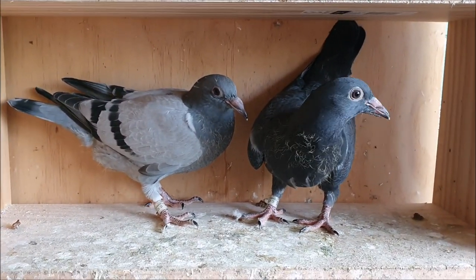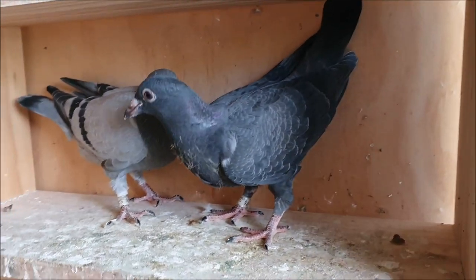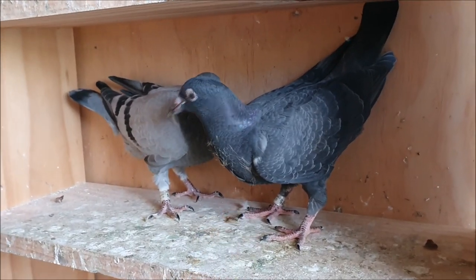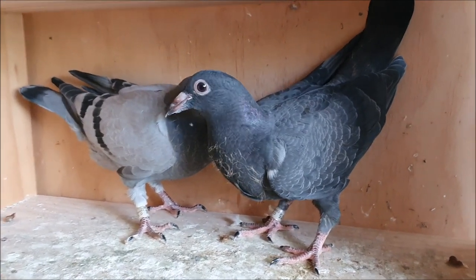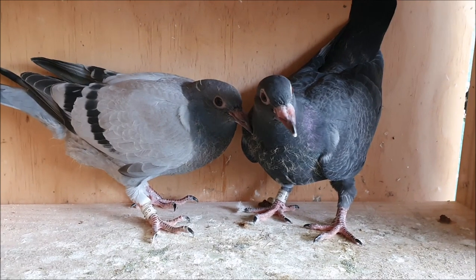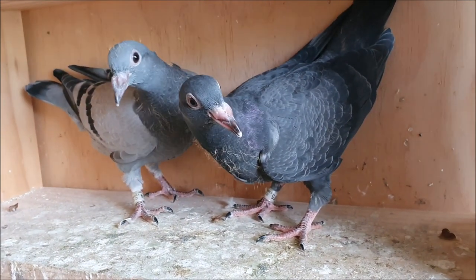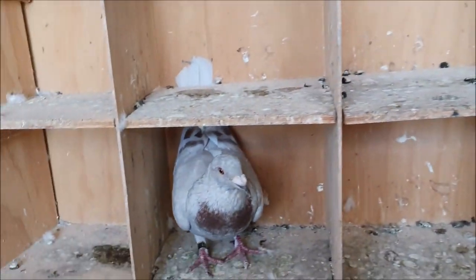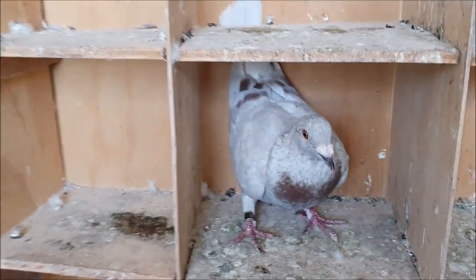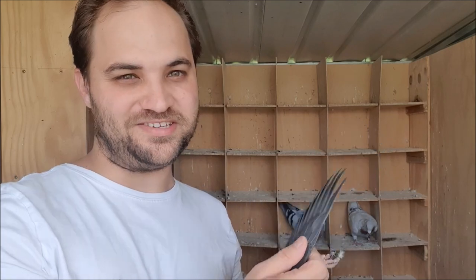Another thing I said we could learn was that the mother is definitely ash red spread, and the way I can tell that is because this baby is a black. The gene behind black is of course spread. Now spread is a dominant gene, which means that one of the parents had to be expressing it. The father was a blue bar and clearly wasn't expressing spread, so the spread must have come from the mother. So we can tell she is definitely an ash red spread.